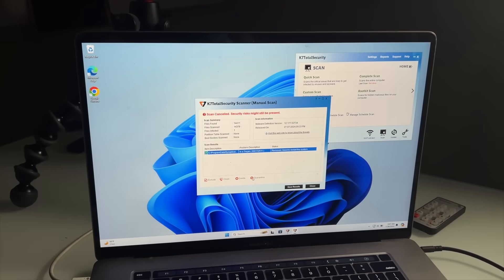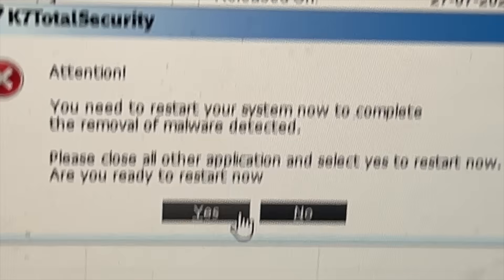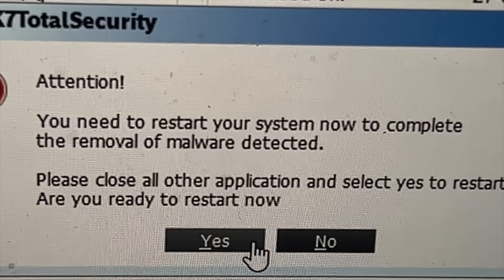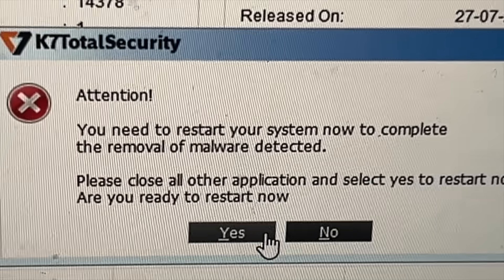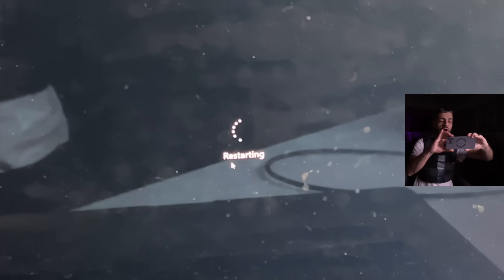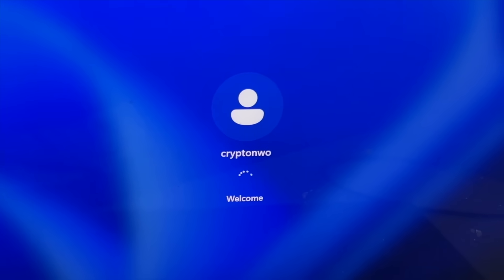Oh, the virus is gone! The virus is gone. So take a look at this - the virus is gone on my computer right now, it just like disappeared. I don't even know what just happened. Save results. Oh my god, it actually fixed it. You need to restart your system now to complete the removal of malware detected. Are you ready to restart? Oh my god, the Blue Man virus might be removed. K7 antivirus total security is restarting. We got the Windows logo!